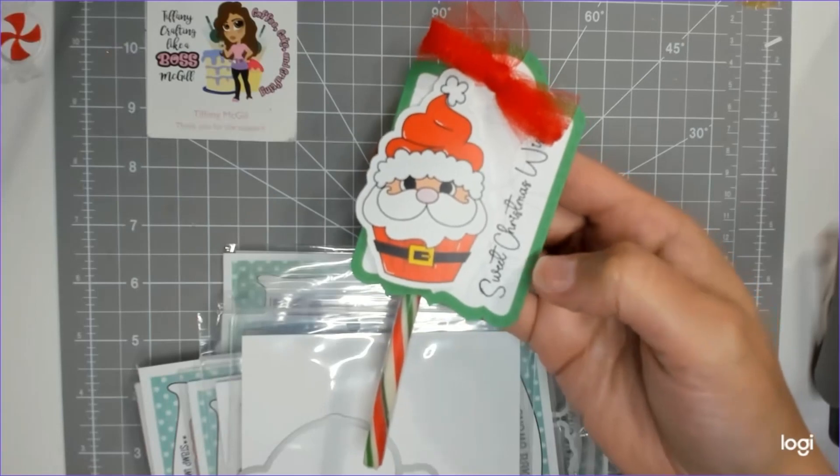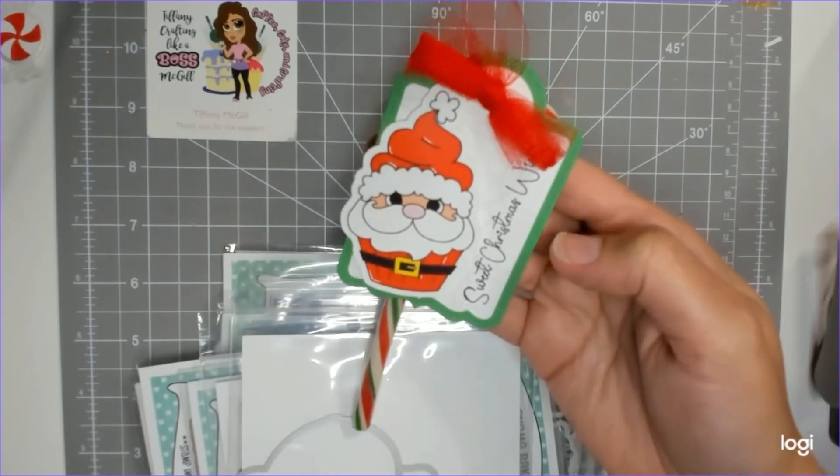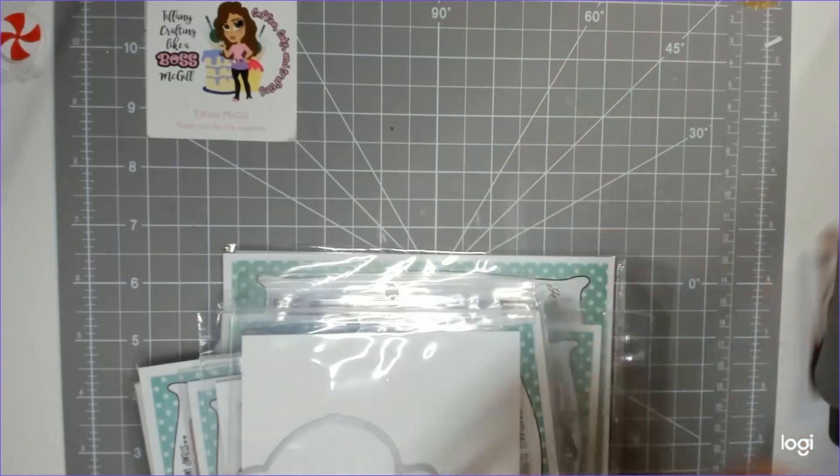This is a little stamp set from the last Gotta Have It. It says 'Sweet Christmas Wishes' with a little candy cane — really nice.